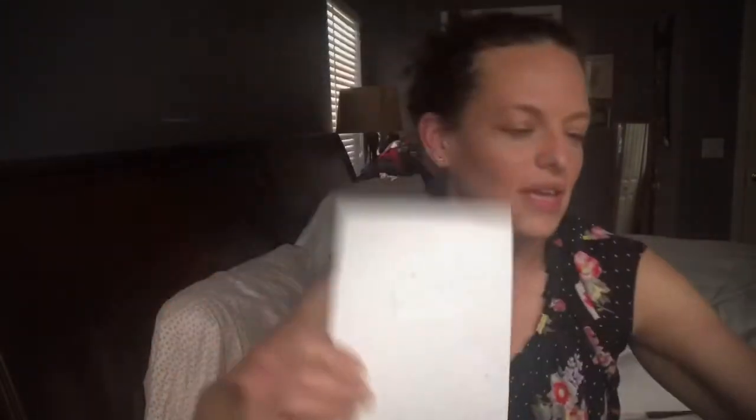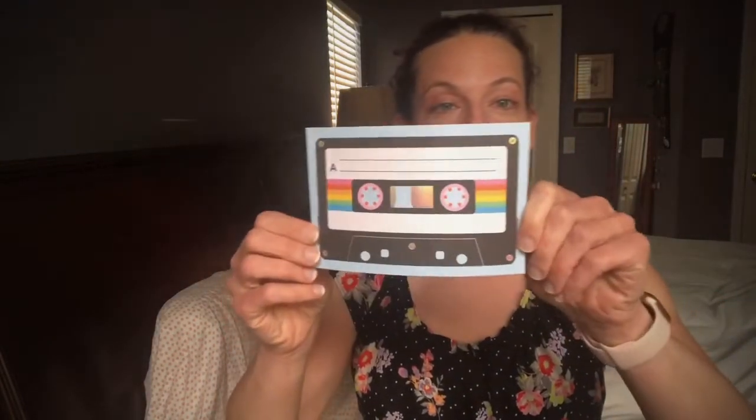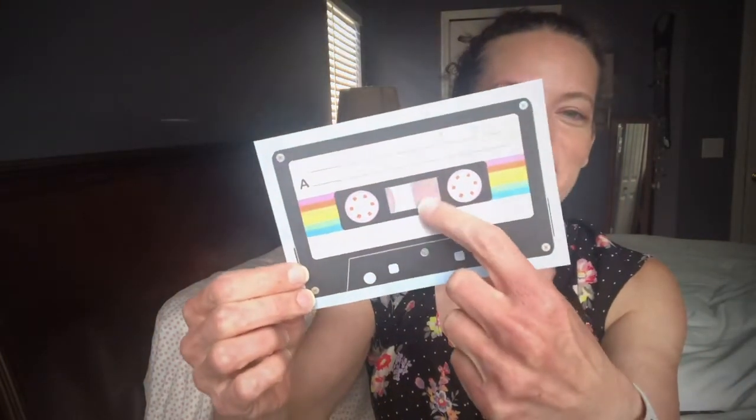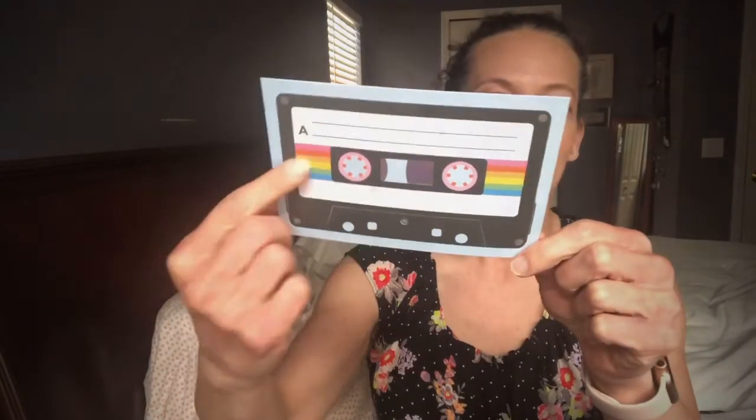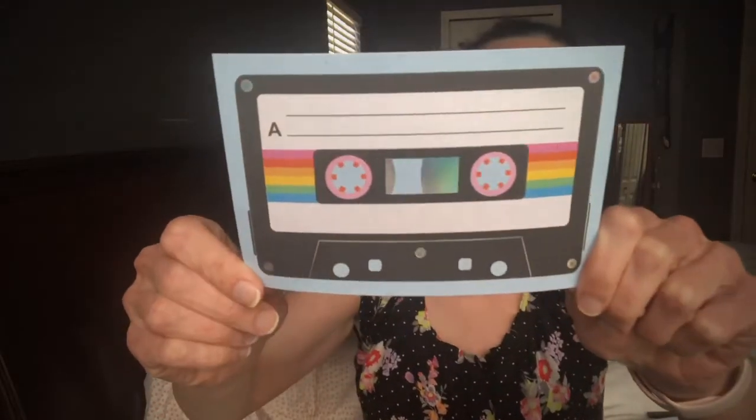Our last item is the postcard! Each month you get a postcard that goes with the theme. This one is so cute - it even has a little ribbon on the inside with a cassette tape design, and that vintage mixtape-style writing. The back has space where you can send it to somebody. That's our Pipsticks for the month of April - definitely a fun 80s theme!